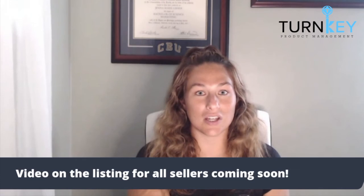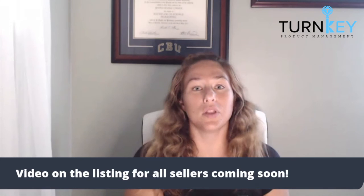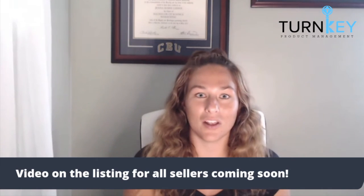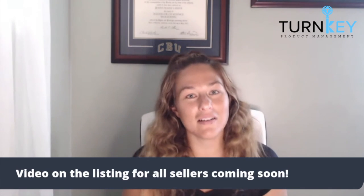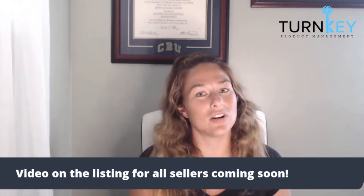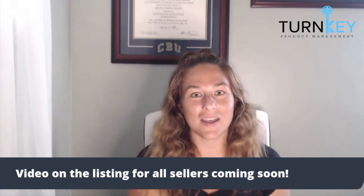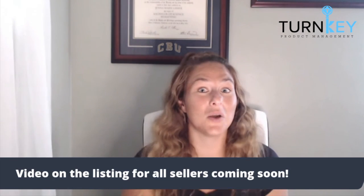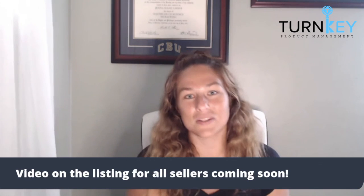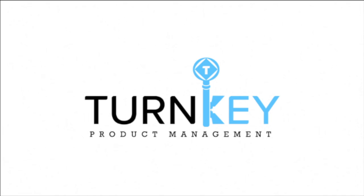If you guys have questions about getting video in the listing, what video to use, or anything like that, please reach out to our team. We are available to chat about our experiences and give you guys best practices. Go ahead and head to turnkeyproductmanagement.com/call and we can chat about this topic and even review your video. Thank you guys so much for your time today — bye-bye.